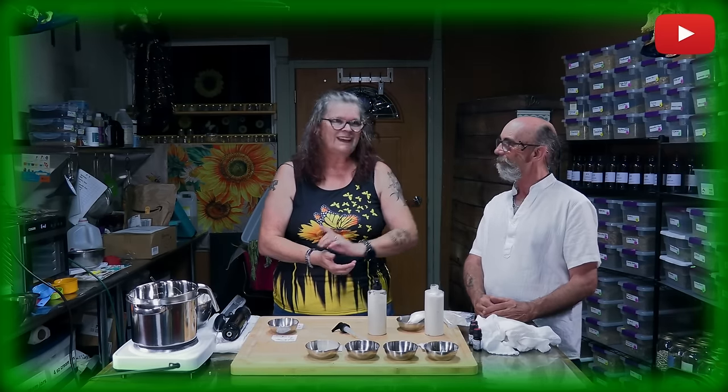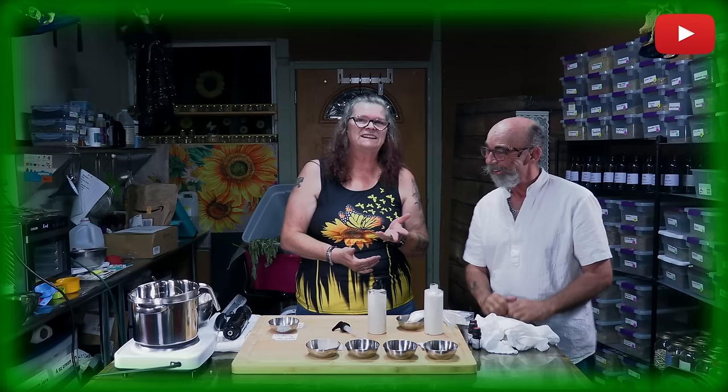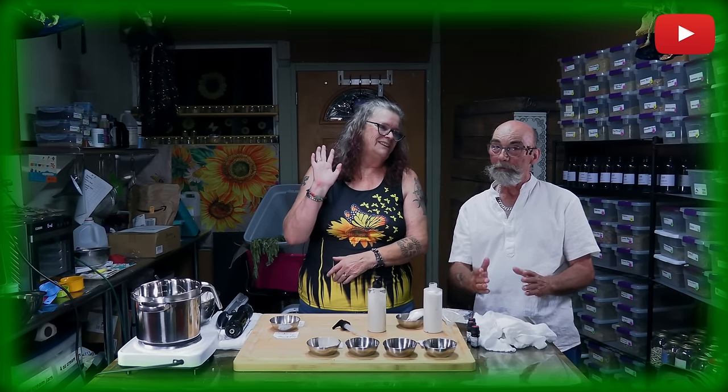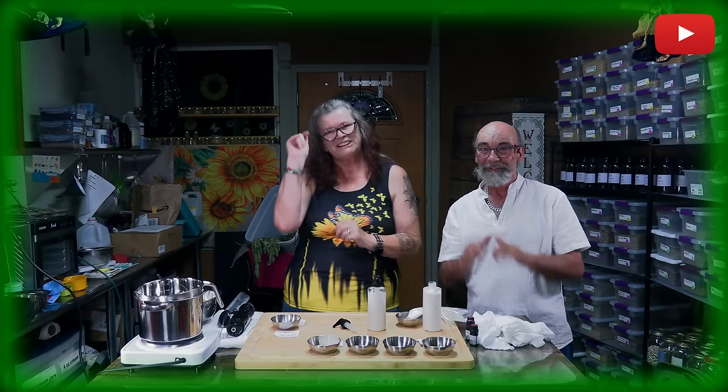Like and subscribe to our YouTube channel. Every Saturday we have a new DIY video for you. We would like to see your comments — if you have any questions or additional information we may have missed, let us know. Just a reminder: organic and natural are different things. Take care, bye bye, love and light — your Ute and Ken from Ute's Herbal Corner. Ciao ciao.